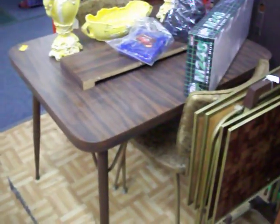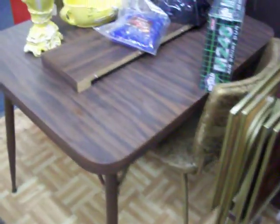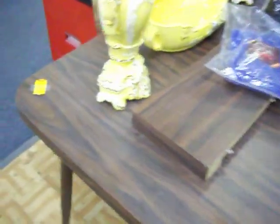Got a little two chair dining set here. It's in real good shape, got a leaf in there, two chairs — it's $59.95.